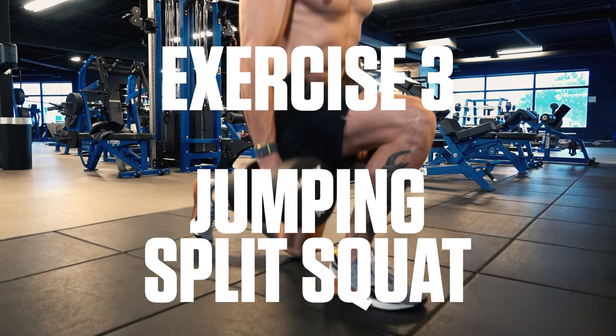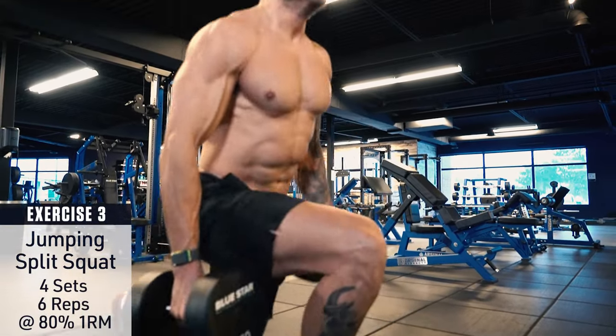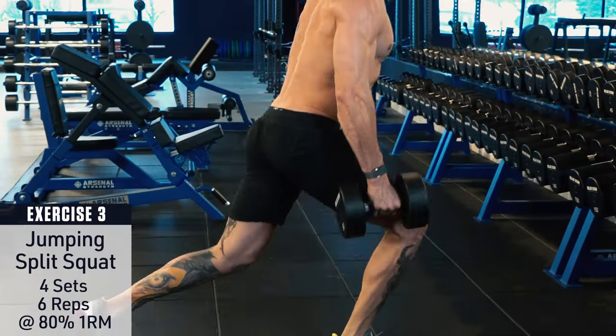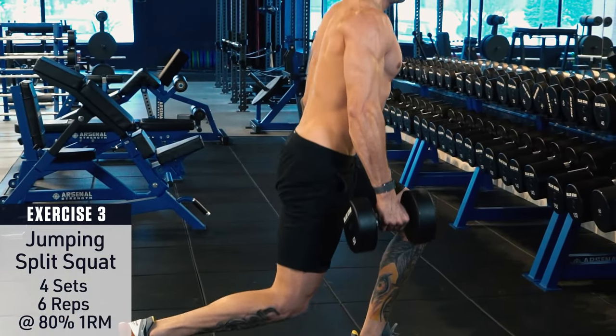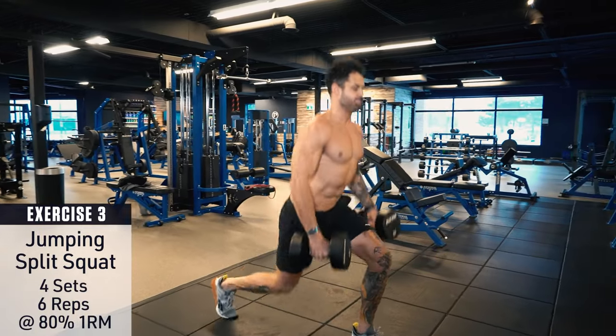Exercise number three: jumping split squat. Set up in a lunge position and hold a pair of dumbbells. Keep your core braced and chest up, drive your front heel through the floor, and explode up into the air. Switch legs midair, cushion the landing, then repeat, alternating side to side each rep.